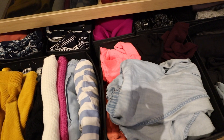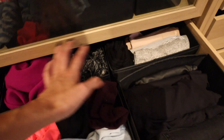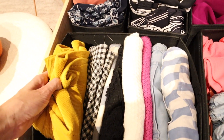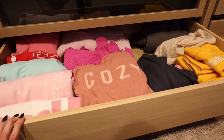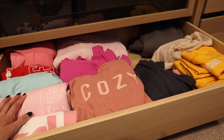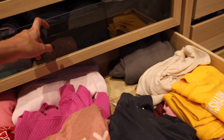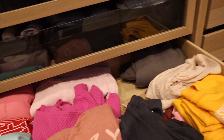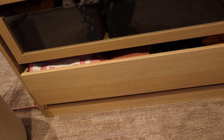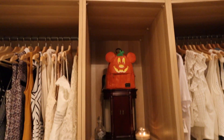This drawer is all my bottoms: pants, leggings, some little dresses and skirts, shorts, and seasonal skirts. The bottom drawer used to hold bathing suits in summer, but I just switched it out for sweaters — three bins that were bathing suits are now folded sweaters for the winter months.